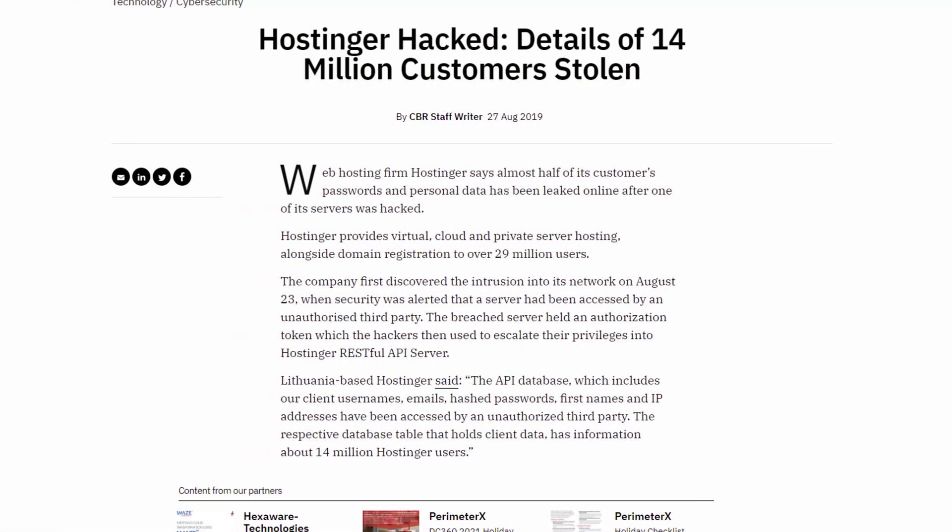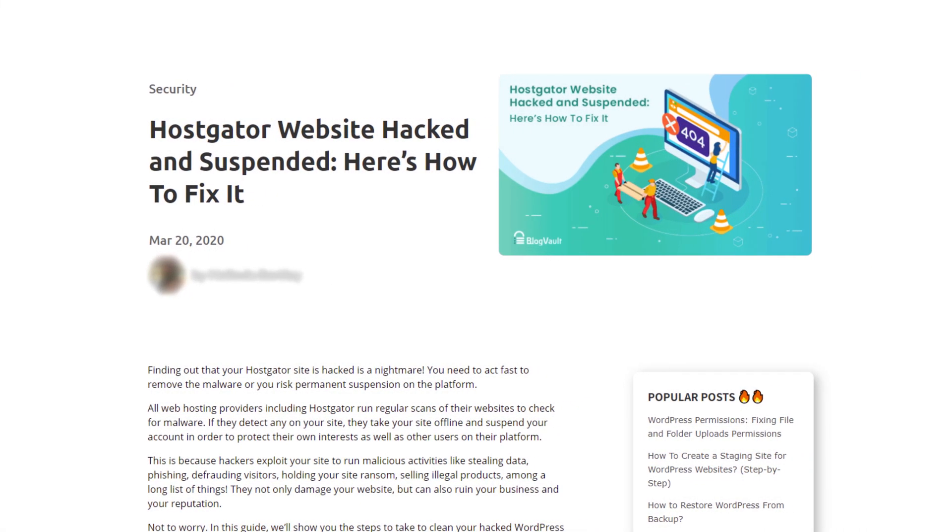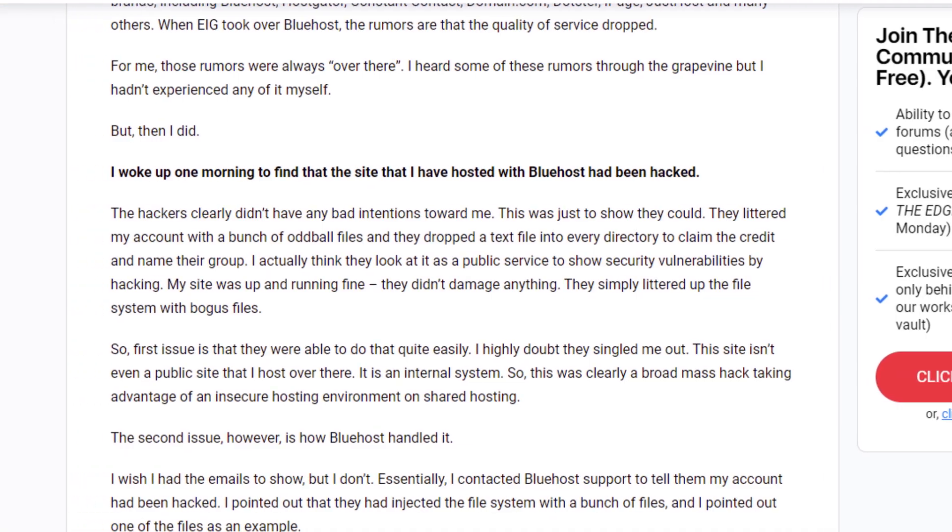Hostinger was attacked in 2019. There were some reported cases where sites on HostGator were hacked as well. The same goes for Bluehost. Those hosting services have security features in place, so there is never an ironclad solution. That's why having your site hosted on VPS hosting reduces the risk of being affected by other sites. Nowadays there are many VPS solutions that aren't expensive, and some are even cheaper than shared hosting. But the downside is it is not user friendly — you have to spend some time configuring your VPS.